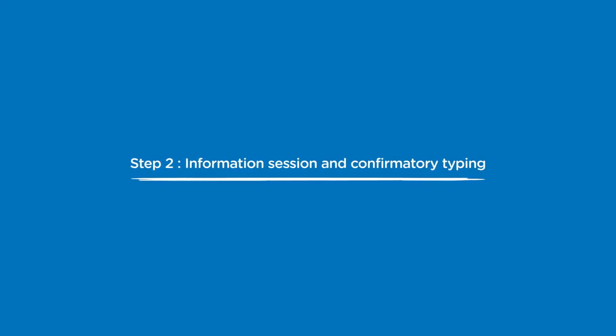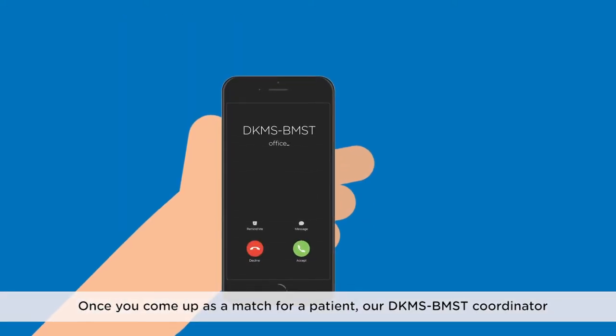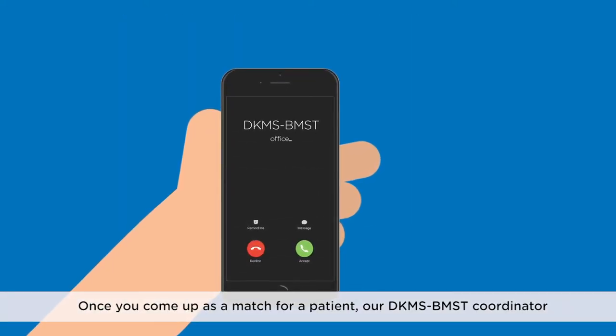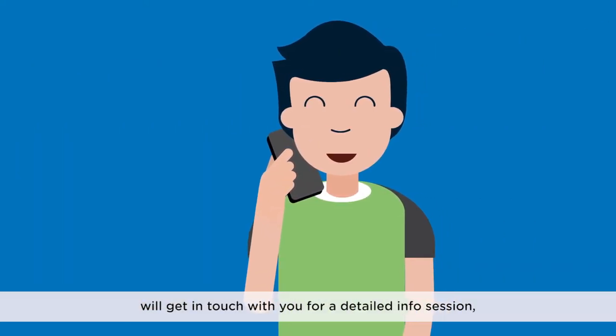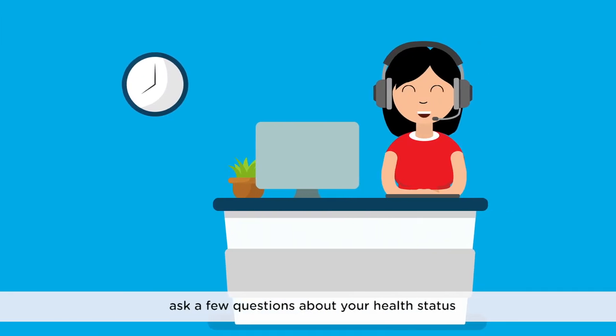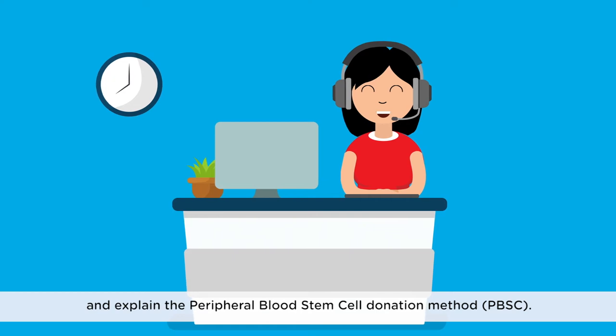Step 2: Information Session and Confirmatory Typing. Once you come up as a match for a patient, our DKMS-BMST coordinator will get in touch with you for a detailed info session, ask a few questions about your health status, and explain the peripheral blood stem cell donation method.